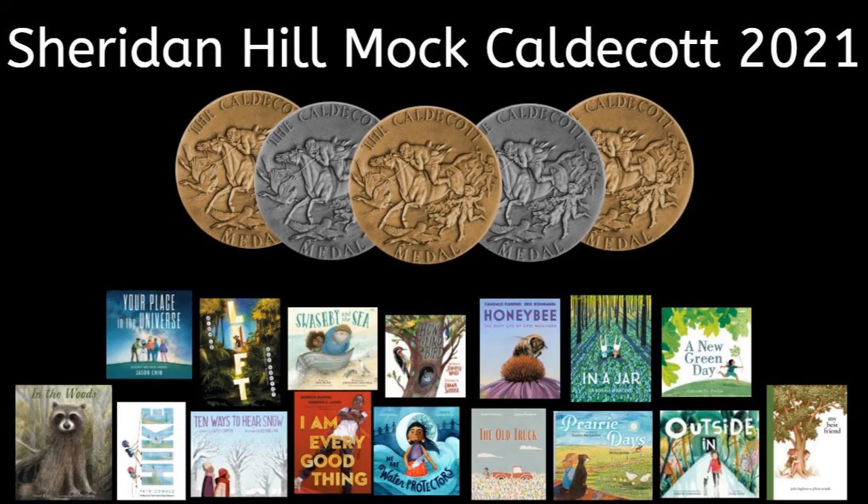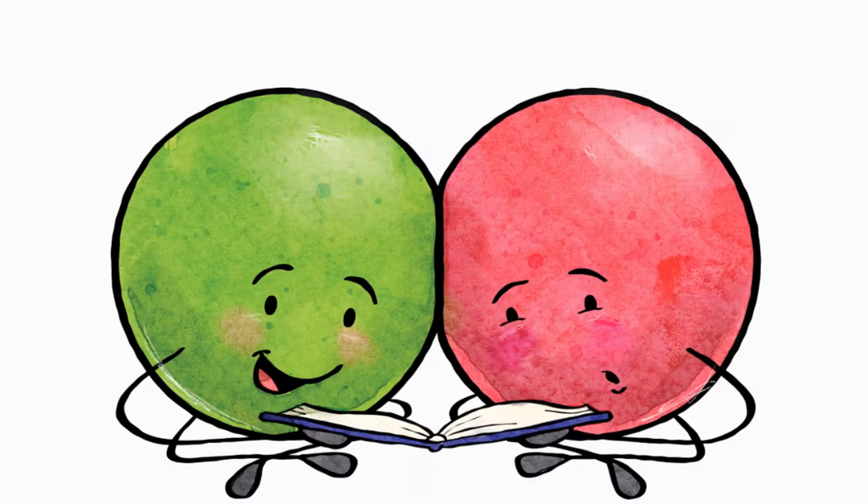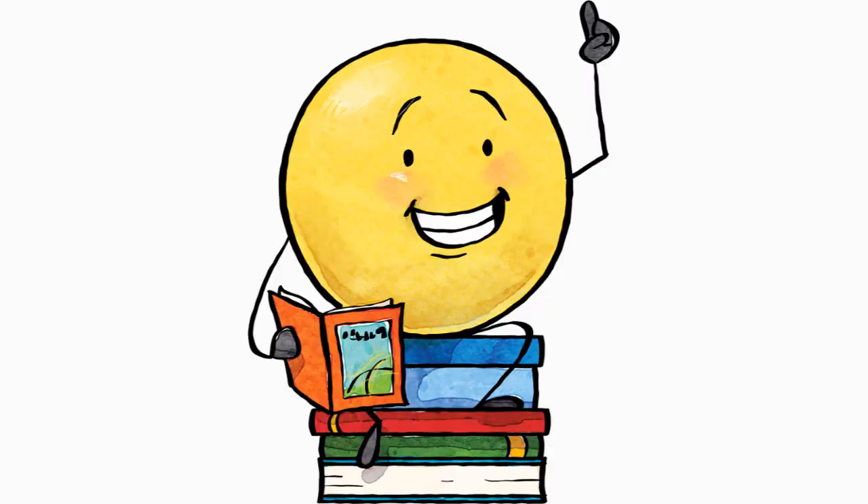This year at Sheridan Hill, second and third graders will be participating in a mock Caldecott unit. This means that we will read a lot of books that might win the Caldecott Medal in 2021. We will read them, talk about the illustrations, and then vote to see which book the students in our school like the most.